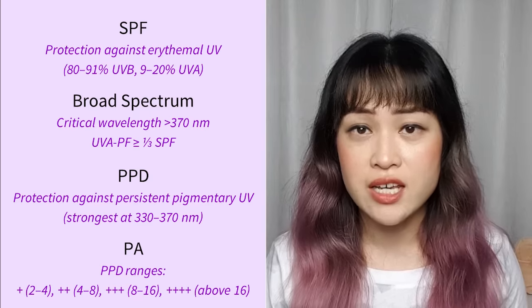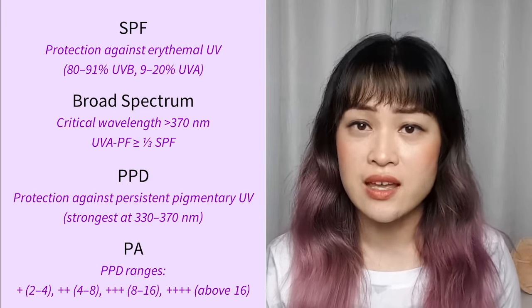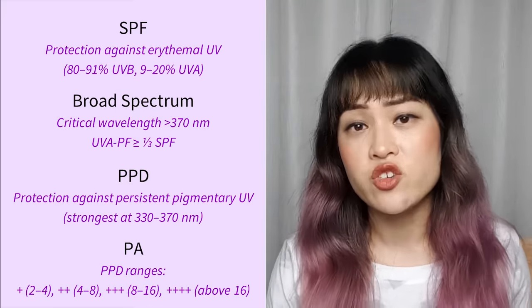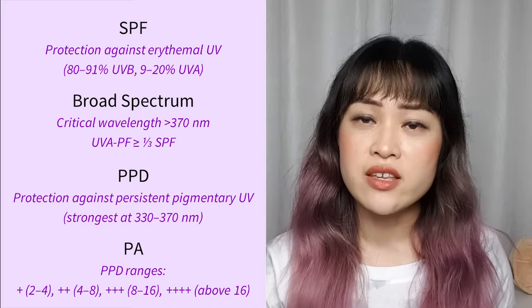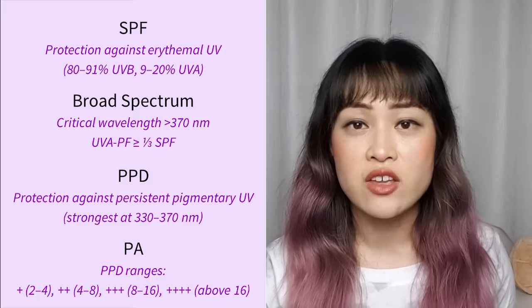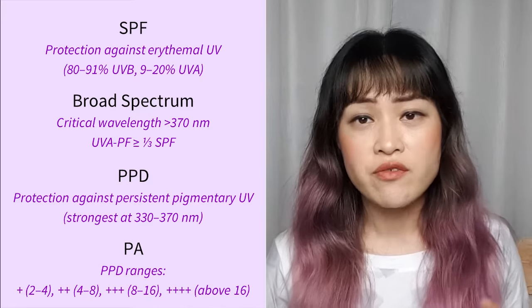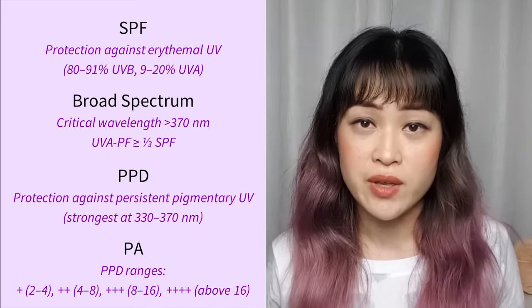There's also the PA rating, similar to PPD but using plus signs, popular in Asian countries. PA+ roughly translates to PPD 2–4; PA++ is PPD 4–8; PA+++ is PPD 8–16; and PA++++ is PPD 16 and above. Unfortunately PA ratings don't tell you how far above PPD 16 a sunscreen might be.